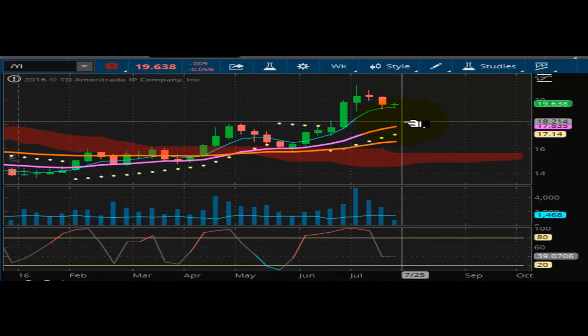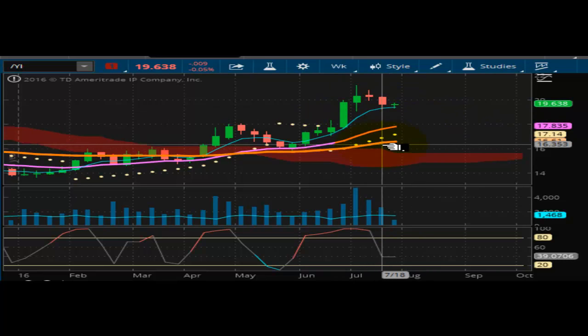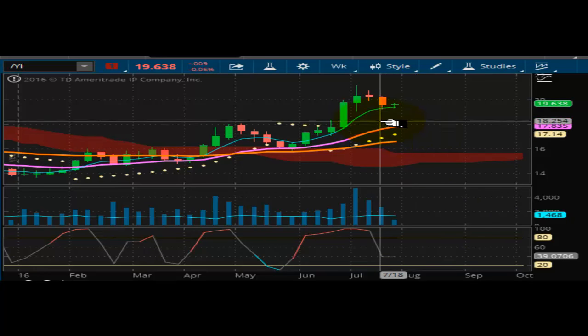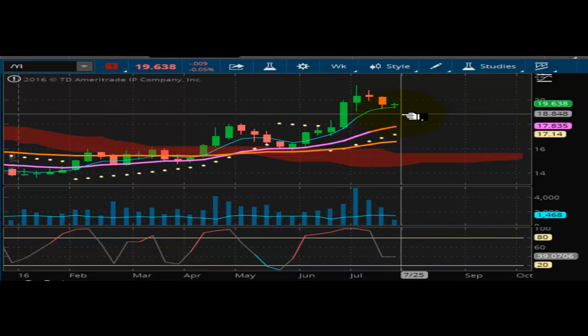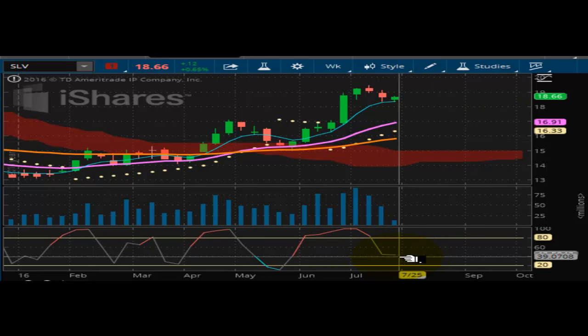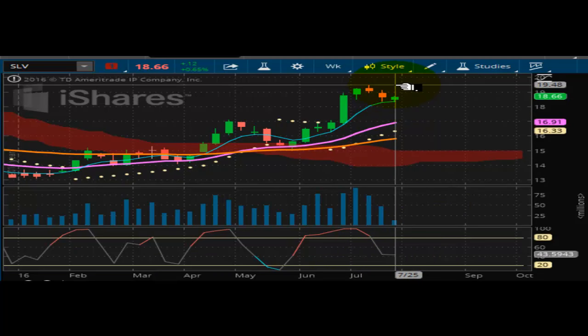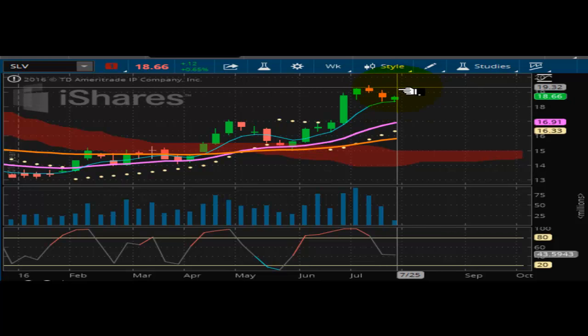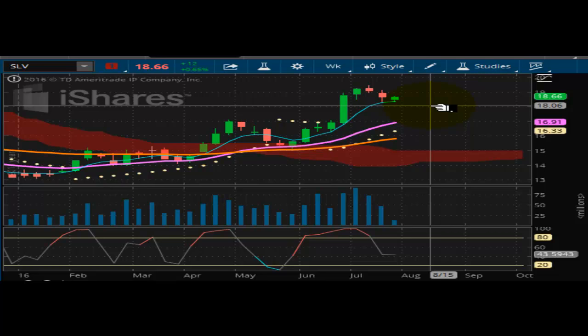Taking a look at the silver futures — same scenario here. Well supported at $17.14, not a lot of conviction in the selling. Market is as bullish as ever, and I think all pullbacks are going to be bought in this market as well, with upside targeted at $20. Looking at SLV — market well supported at $16.33, not a lot of conviction on the selling. This market looks like it wants to head toward $20, and the futures look like they want to head more toward $22. That's just a really bullish picture right now in silver, even more so than the gold market.